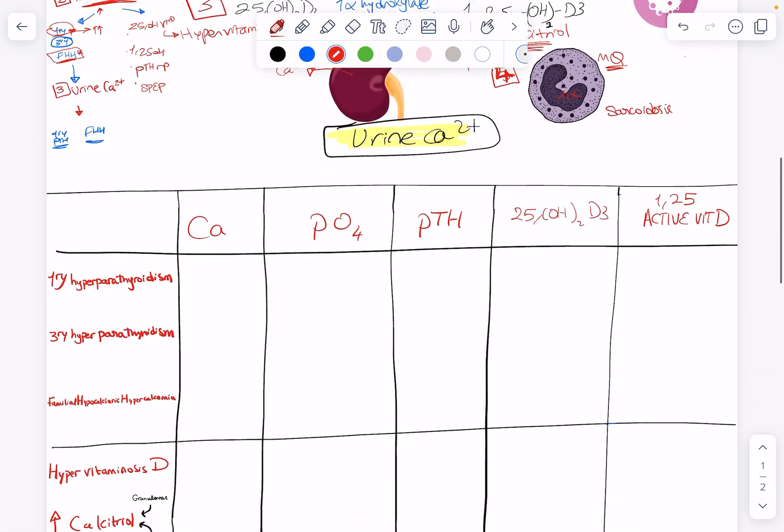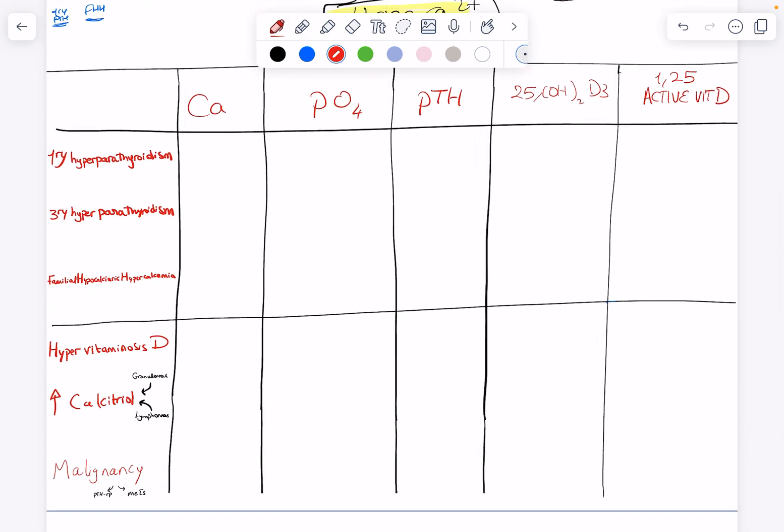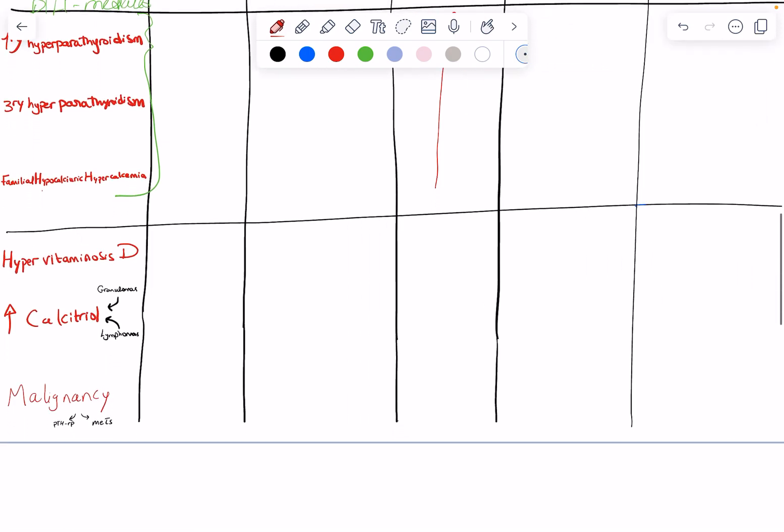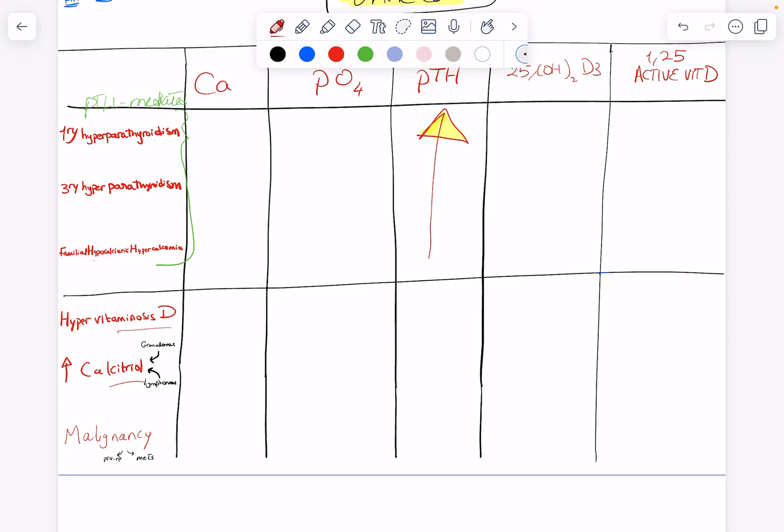Now let's compare all these causes of hypercalcemia in a table with up and down arrows. Primary hyperparathyroidism, tertiary hyperparathyroidism, and FHH all have PTH-mediated hypercalcemia, so in all three, PTH levels are high. All non-PTH-mediated conditions — hypervitaminosis D, granulomatous disease, malignancy — are expected to have low PTH as a negative feedback.